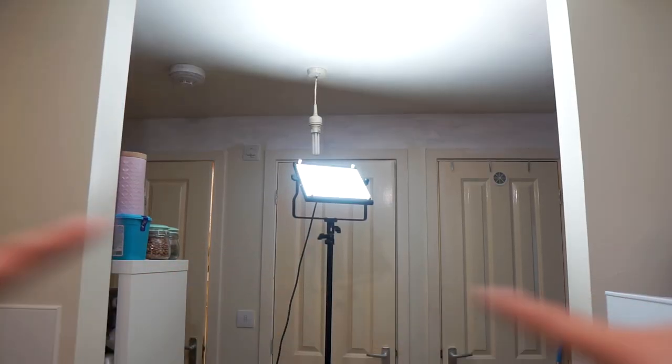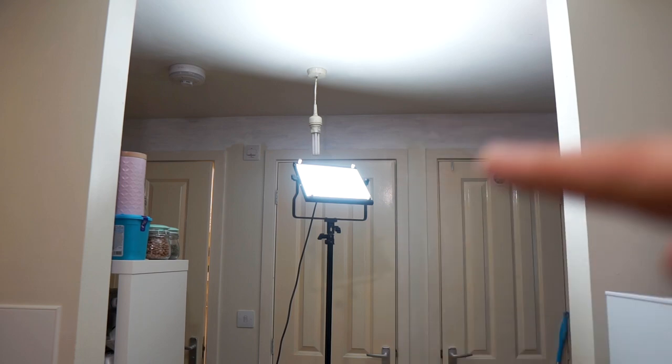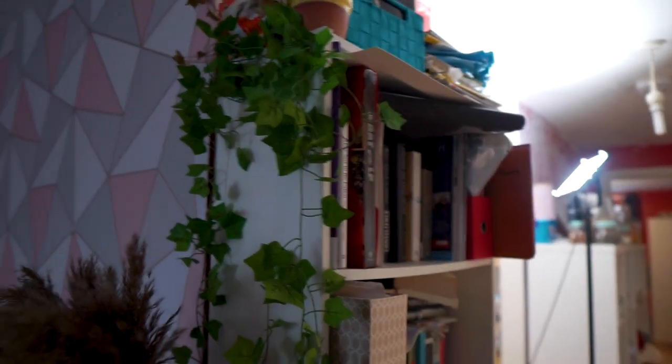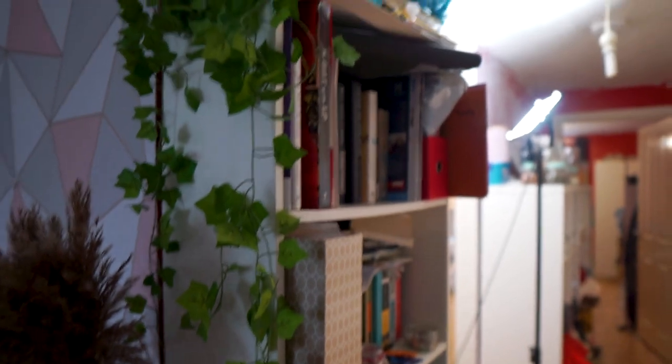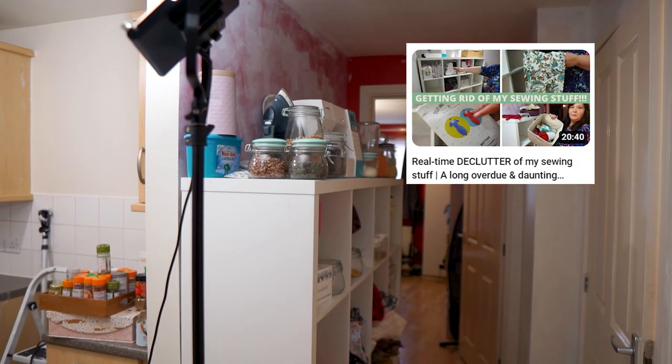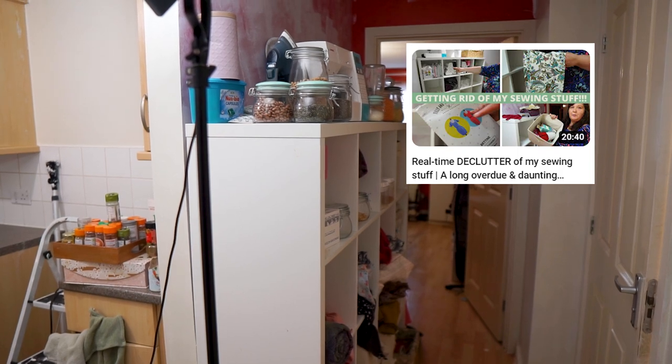This is what we see when we look out — we've got three doors and I've started painting the walls, but they still need a lot of work. There's a shelf here that needs to be moved so my husband will have to declutter that. I've also got a shelf with all my sewing stuff on it, and I'm going to do a sewing declutter video as well.